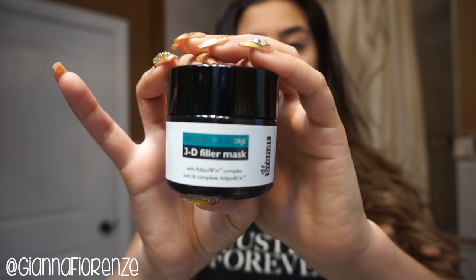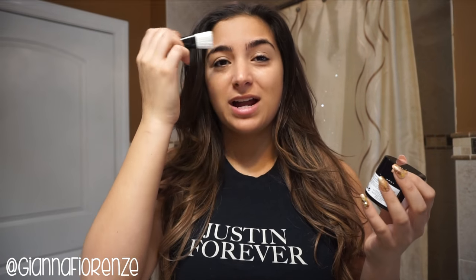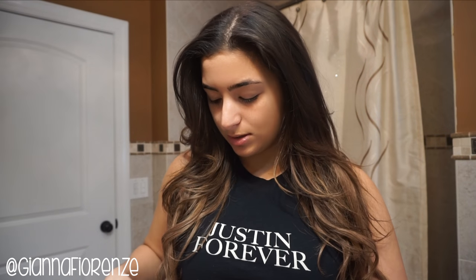Another mask I've really loved is from Dr. Brandt — it's the Needles No More 3D Filler Mask. It comes with a little brush and you put it in the areas where you get the most wrinkles: the forehead, between the brows, smile lines, around the eyes. You also put it in the hollows of your face. It helps prevent and plump up the skin, making lines less visible.